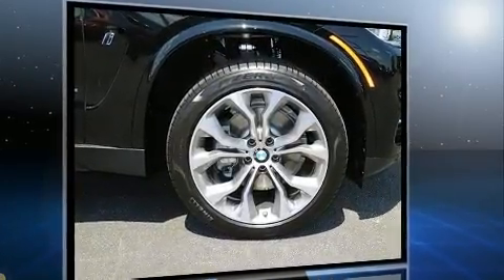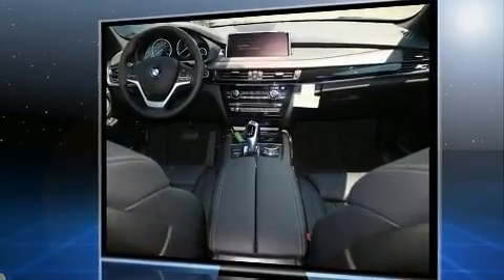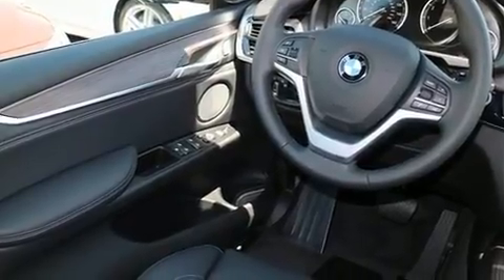A wealth of standard features mean that you no longer have to sacrifice, like leather upholstery, a power seat, front and rear air conditioning, and seat memory.